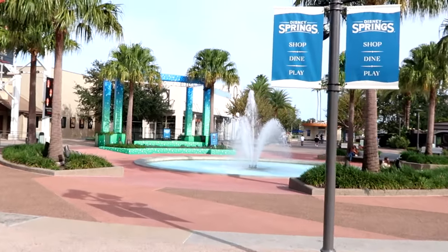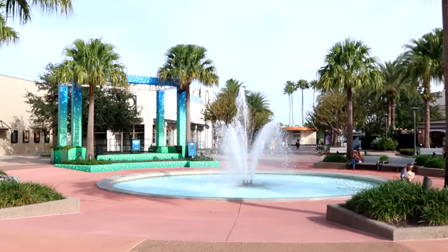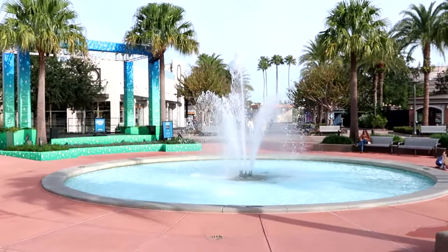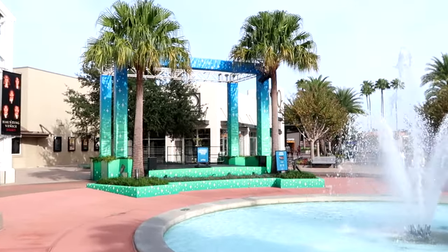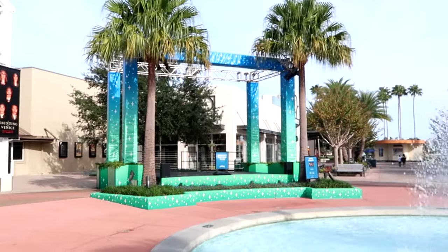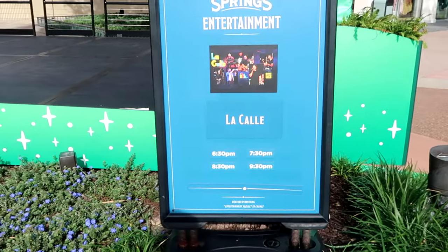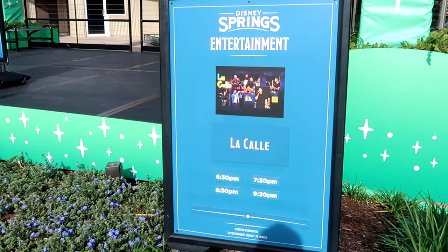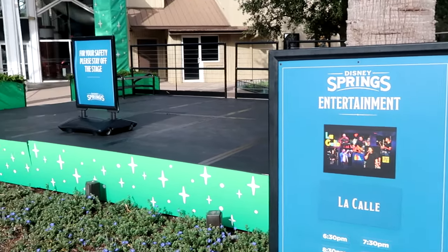One of my favorite spots here at Disney Springs is always the fountain. It is so peaceful and very calming, especially on a morning when there's like nobody here. They have a stage all set up for concerts — a nice green and blue color. It looks like they do have some free live entertainment: La Call performing at 6:30pm, 7:30pm, 8:30pm, and 9:30pm.